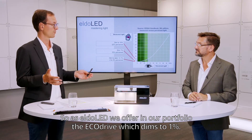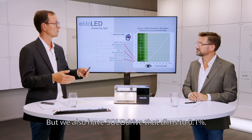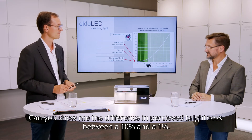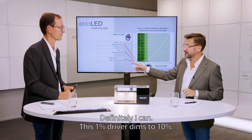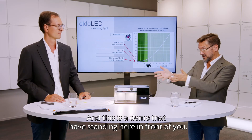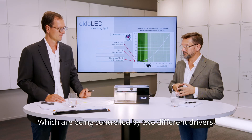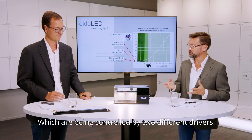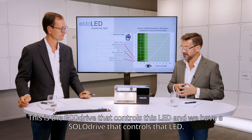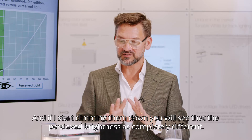As Eldolet, in our product offering we provide EcoDrive, which dims to 1%, but we also have SoloDrive dimming to 0.1%. I can show you the difference in perceived brightness. This 1% driver dims to 10% perceived, but the SoloDrive dims to much lower lighting levels. We have two identical LED modules here, driven by two different drivers — the EcoDrive steers one LED and the SoloDrive steers the other. As I start dimming them down, you will see that the perceived brightness and dimming levels are completely different.